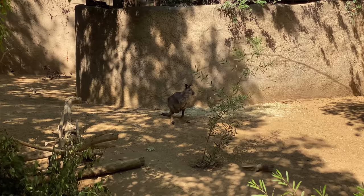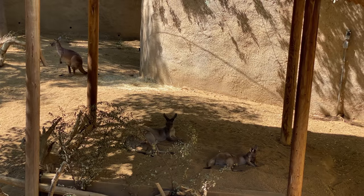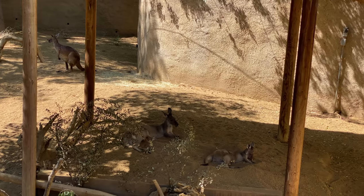These are some kangaroo. This is what I would be doing right now — chilling in the shade.